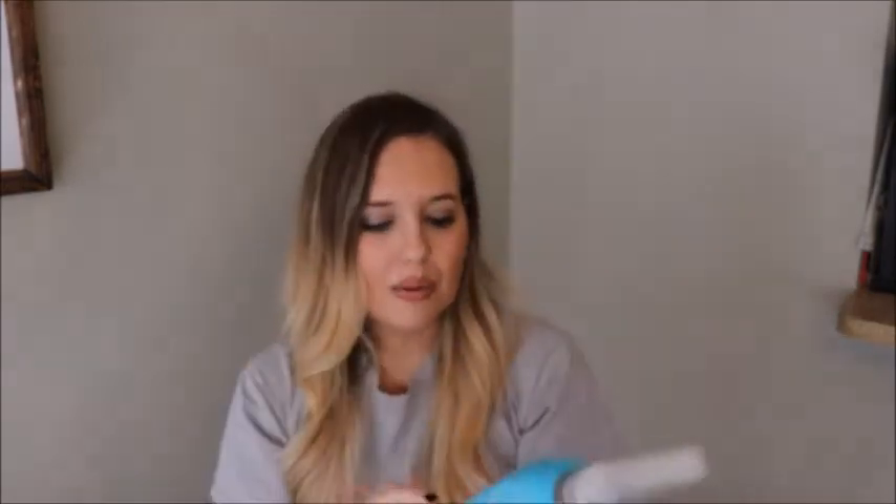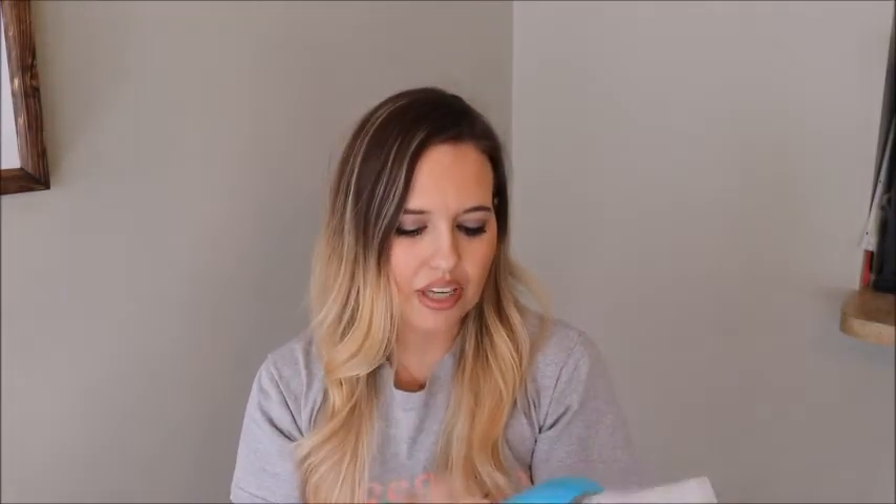Next, I started using this Method bathroom cleaner. This is for the counters, tile, inside your shower, tubs, things like that. But what I find really works on showers and shower scum: I take a lemon, cut it in half, squeeze the lemon juice onto the glass, and just use the lemon to wipe the glass down, and it really helps.